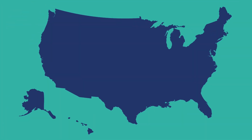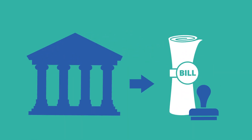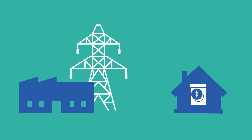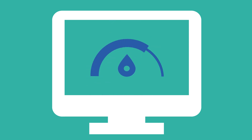Unfortunately, virtual net metering is not available in every state. Governments need to pass proper legislation before requiring or allowing utility companies to offer virtual net metering. Be sure to check with your utility company to learn more about local virtual net metering policy.